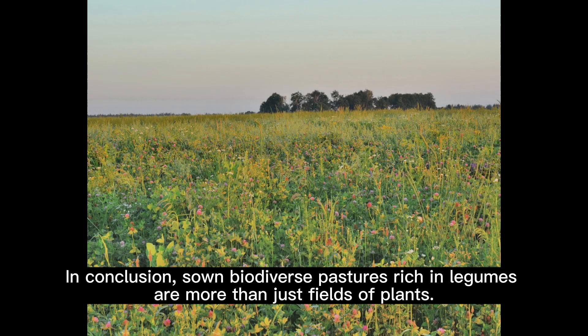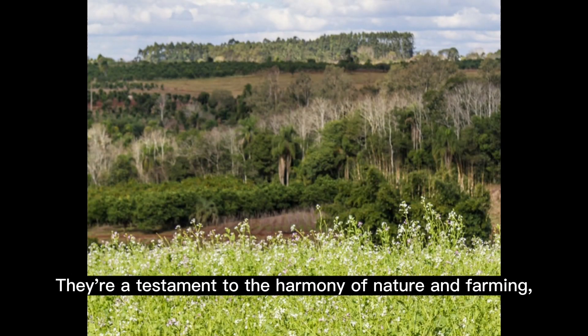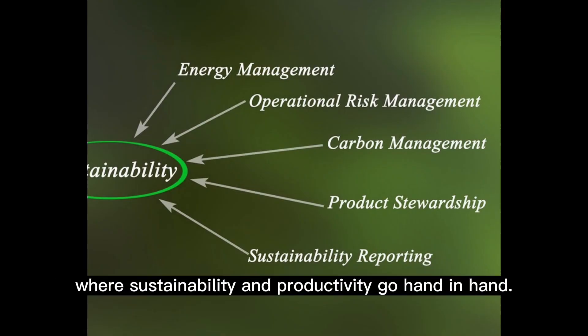In conclusion, sown biodiverse pastures rich in legumes are more than just fields of plants. They're a testament to the harmony of nature and farming, where sustainability and productivity go hand-in-hand.